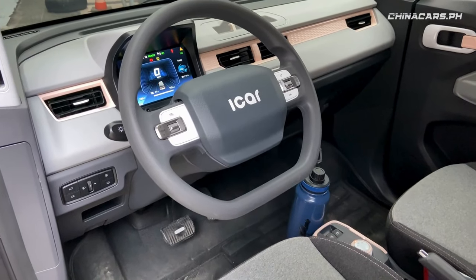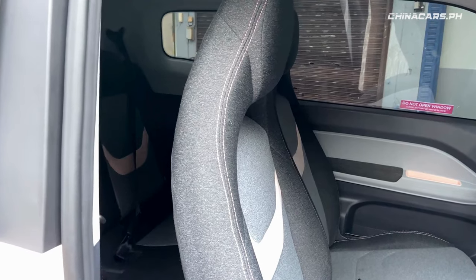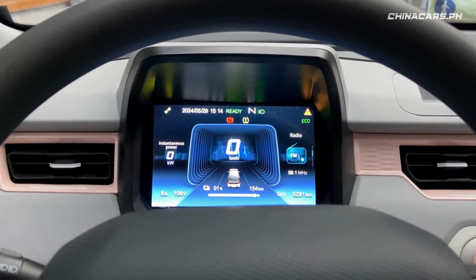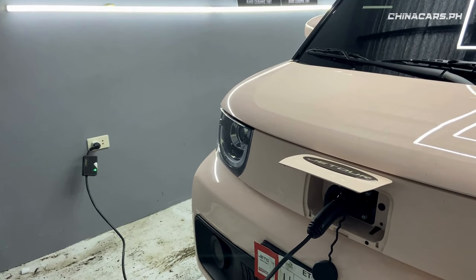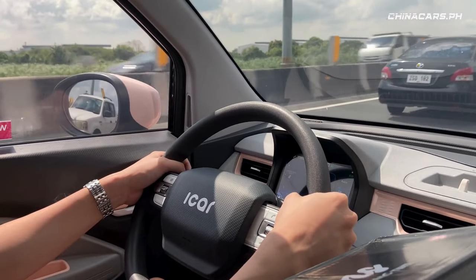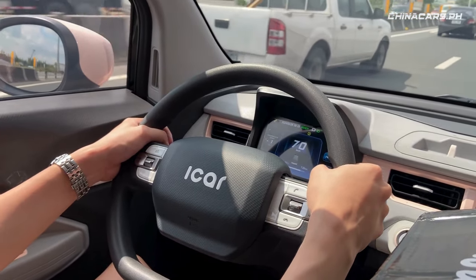Marami nang bumibili ng EV ngayon for practicality, convenience, and sustainability. Una, tipid sa gas — mas malaki ang savings mo in the long run. Convenient kasi i-plug mo lang siya sa garahe mo, okay na. At sustainable of course para sa environment, dahil sa climate change at sa pag-reduce ng air pollution.